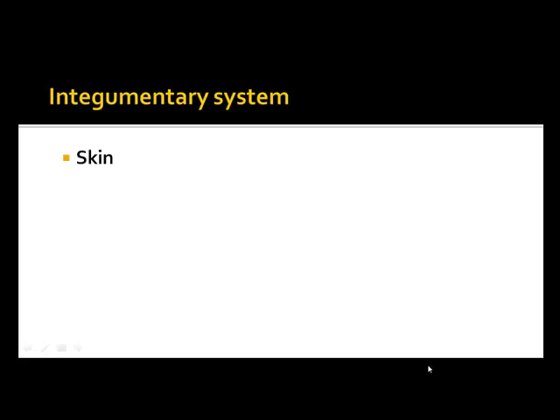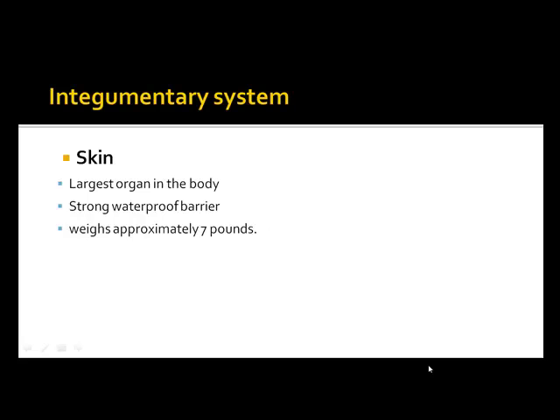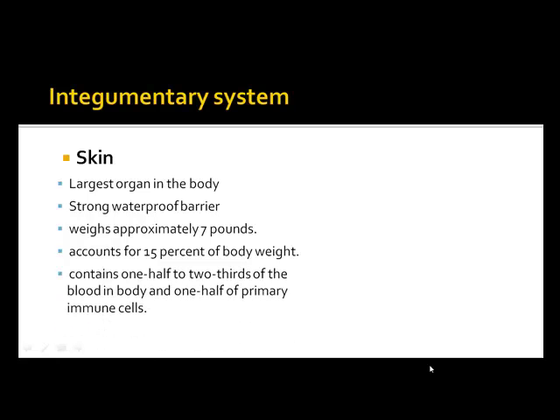The integumentary system, which is the skin, is the largest organ in the body — a strong waterproof barrier that weighs approximately seven pounds and accounts for fifteen percent of your body weight. It contains one-half to two-thirds of the blood in the body and one-half of the primary immune cells, which are the lymph cells that help fight infection.